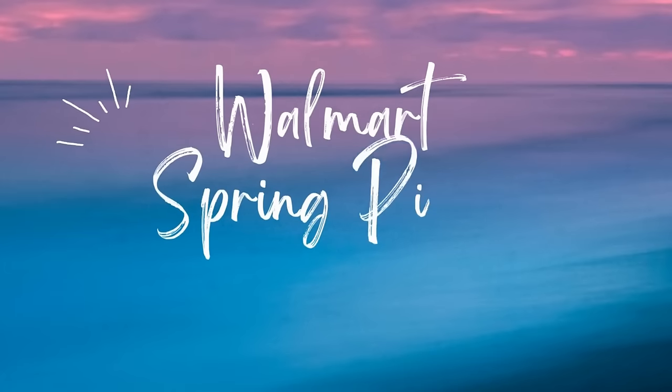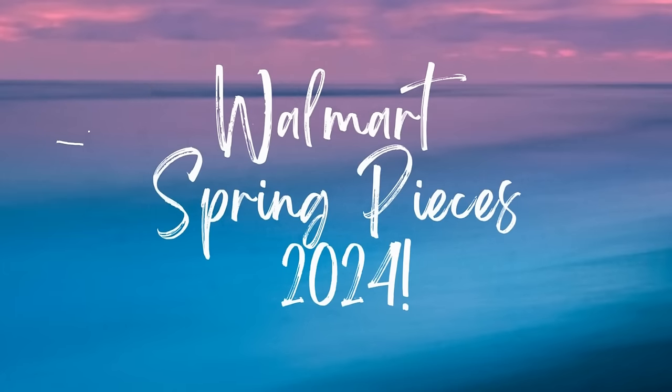Anybody else excited about spring fashion? Welcome or welcome back. If you're new here, my name is Teresa and this channel is all about affordable fashion. In today's video, we're going to look at a bunch of the new spring pieces from Walmart. I have a ton to show you, so let's jump right into it.